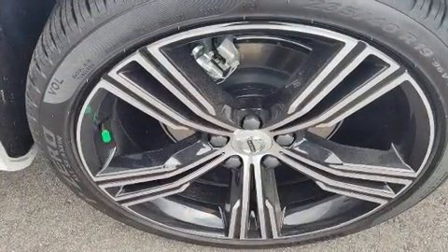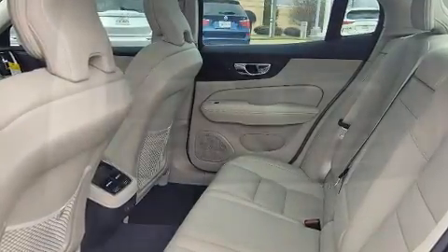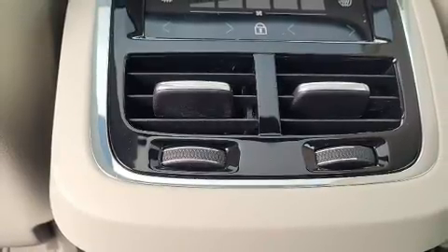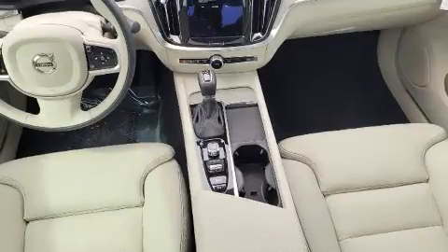The engine breathes better thanks to a turbocharger, improving both performance and economy. Volvo prioritized fit and finish, as evidenced by power trunk closing assist, power front seats, a built-in garage door transmitter, and heated front and rear seats.